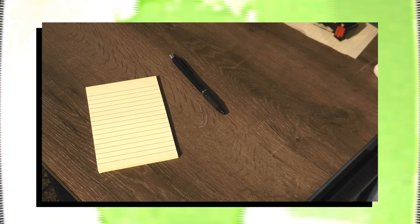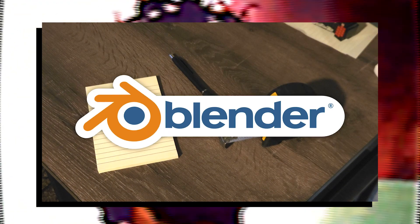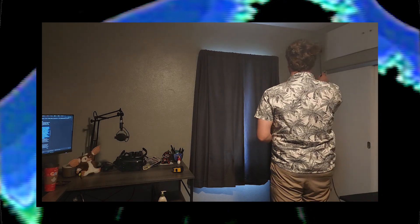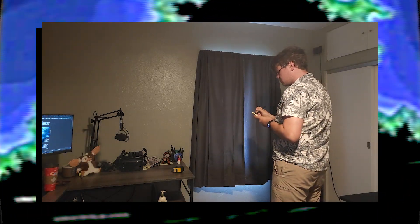So let's get started. If you want to try this out at home, you'll just need a pencil, paper, tape measure, and Blender. That's really about it. The first step in this process is to take measurements of the room and plot them out on paper for reference later.